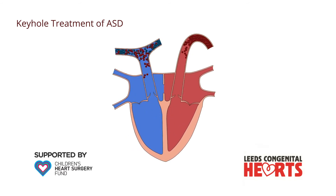The keyhole procedure is performed with the patient asleep under a general anaesthetic. A long, thin tube is inserted into a large vein in the groin. This tube is passed through the vein to the heart and, once in the heart, through the ASD.